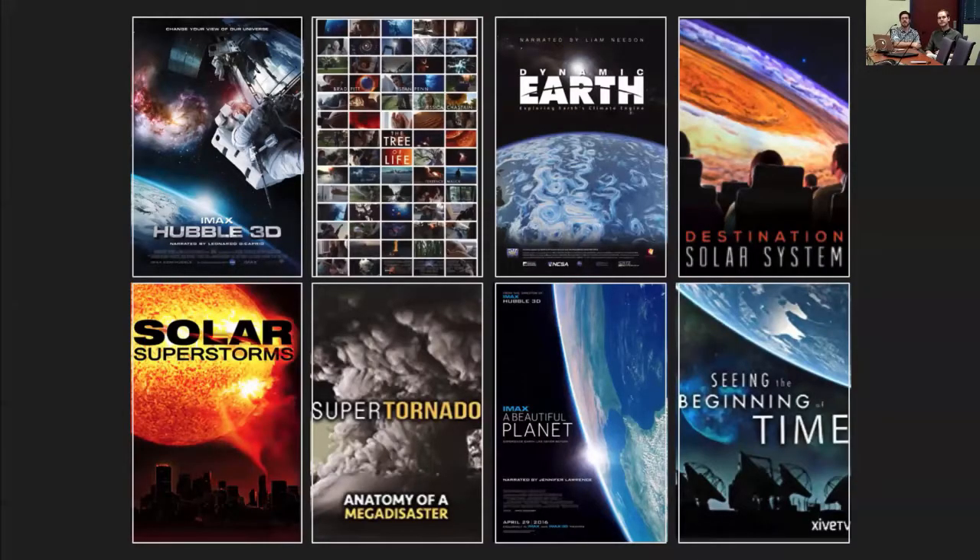This is a sampling of some of the films we've worked on. There's a heavy emphasis on astronomy in our portfolio, but we've also done a lot with geoscience — like weather data — and biophysics.